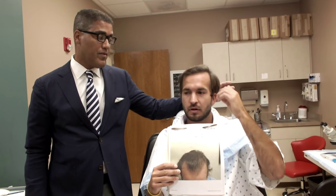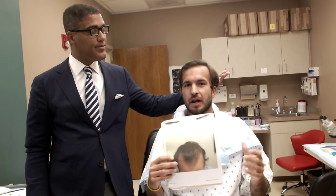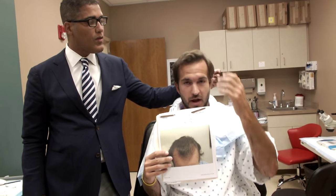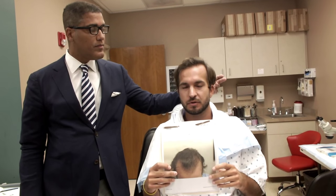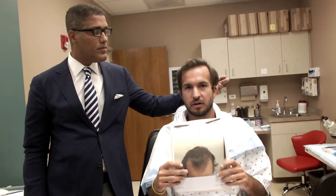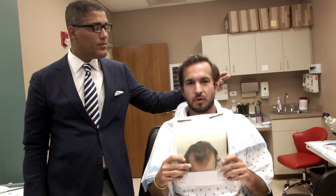You mean compared to the other procedure? Yeah, it's night and day. I mean, I was never able to style my hair the way I can now before going out — until Dr. Yates did this procedure. So it's more than satisfactory and I'd definitely be willing to come back to him for more if I need it.